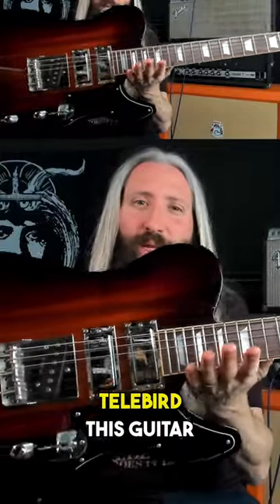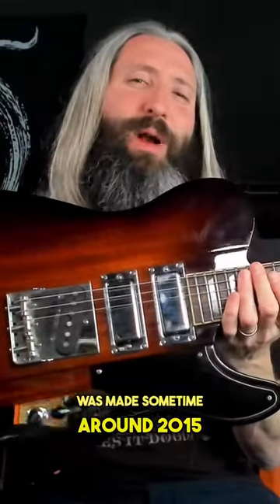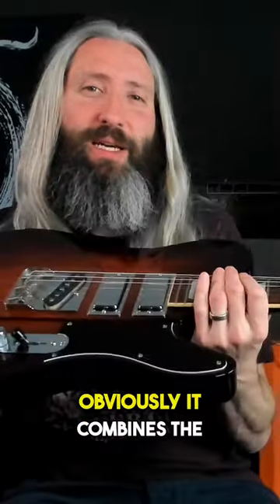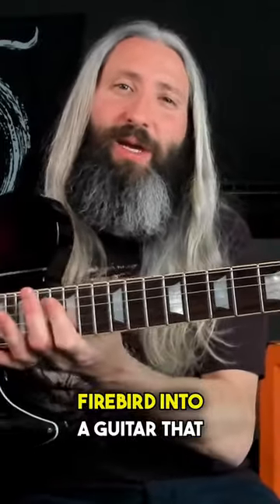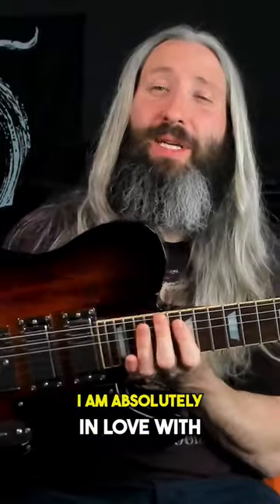Woodbine Guitars Custom Shop Telebird. This guitar was made sometime around 2015. Obviously, it combines the Fender Telecaster with the Gibson Firebird into a guitar that I am absolutely in love with.